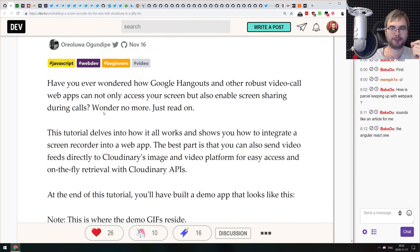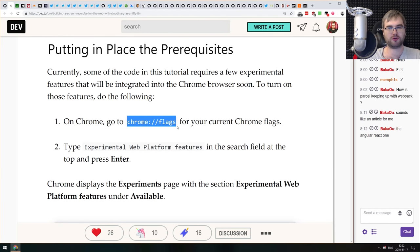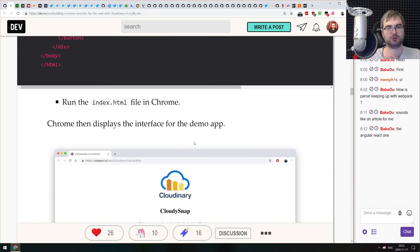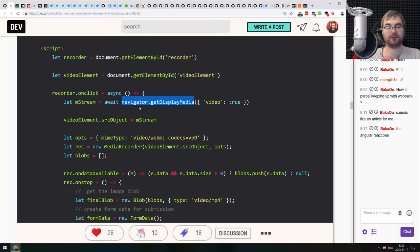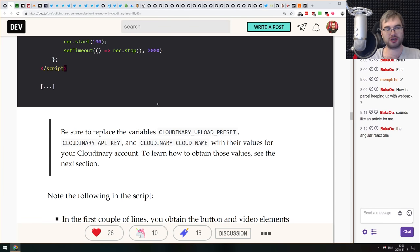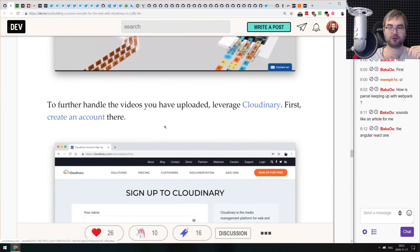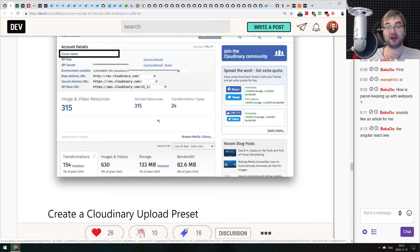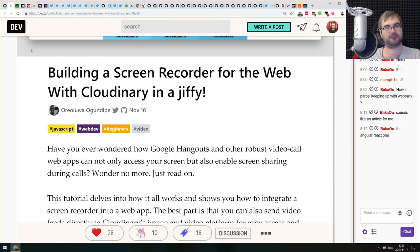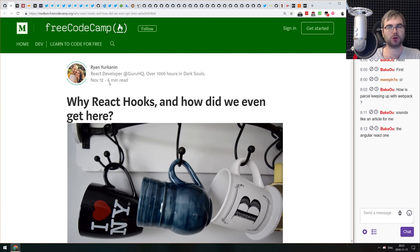Next article: 'Building a Screen Recorder for the Web with Cloudinary.' It introduces the experimental navigator.getDisplayMedia API — currently behind Chrome's experimental web platform features flag. This API lets you capture the desktop and send it as video or share in real time. The tutorial walks through implementing exactly that with native web technologies, which is impressive.